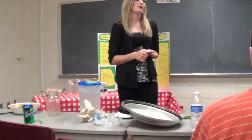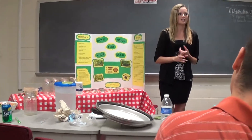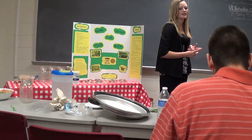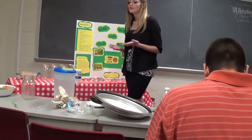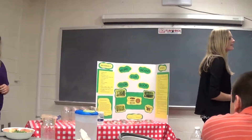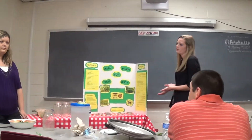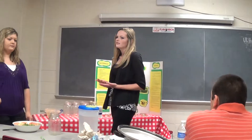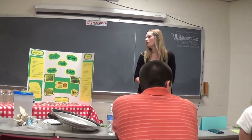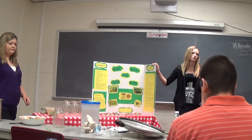We all know, we were talking about before, how people are going to this trend of local grown organic Kentucky Proud products. They want to know where their food came from, who made it, and how they made it. And today we're going to teach you how to get more beans for your buck and have all of that local grown product in one.